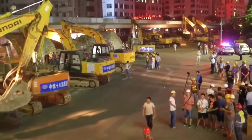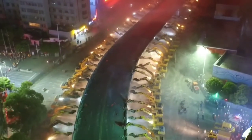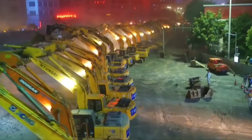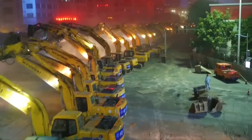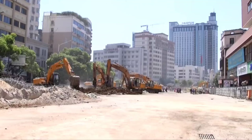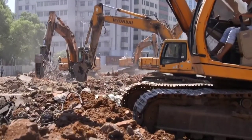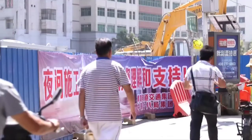In an incredible moment, hundreds of excavators worked together in the city center. The project started at 10:30 PM, and the main structure of the overpass was demolished by the end of the night. The full demolition and removal process lasted just 56 hours, and the bridge was reopened to the public again on Monday morning.